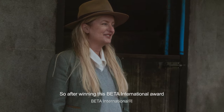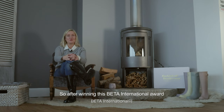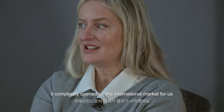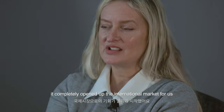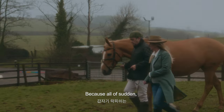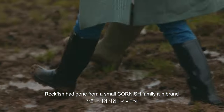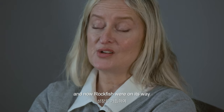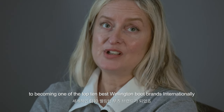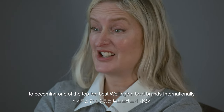After winning the Beta International award for best footwear, it completely opened up the international market for us. All of a sudden Rockfish had gone from a small Cornish family-run brand and was now on its way to becoming one of the top 10 best Wellington boot brands internationally.